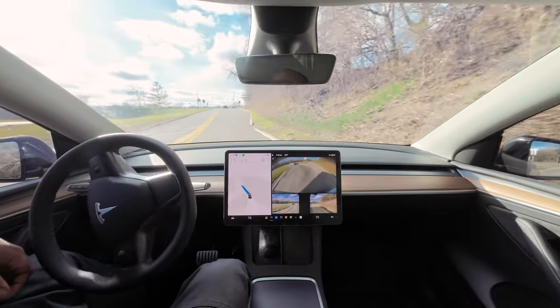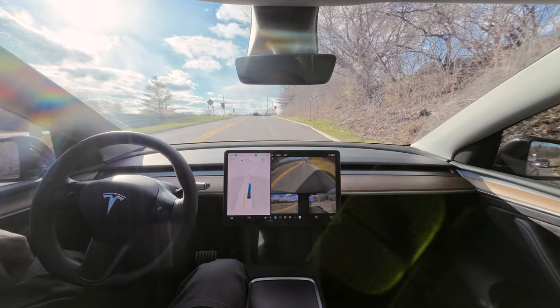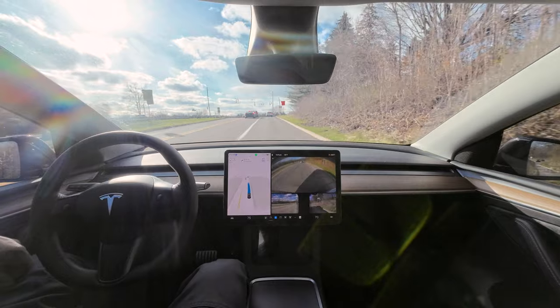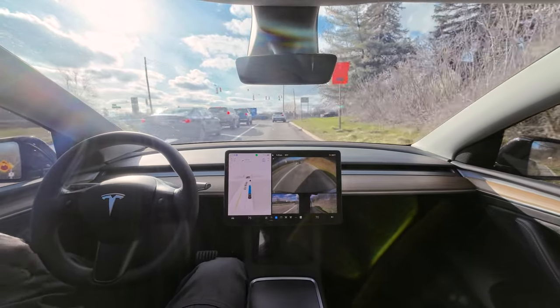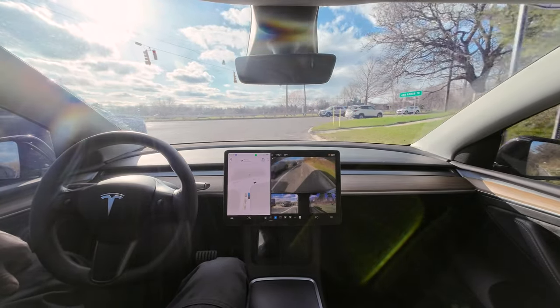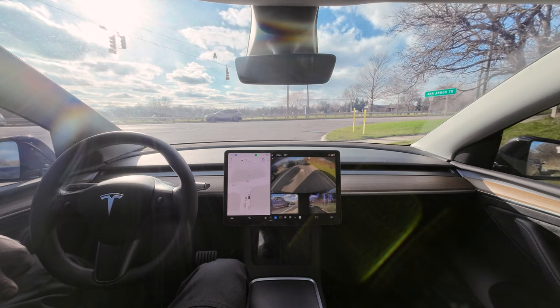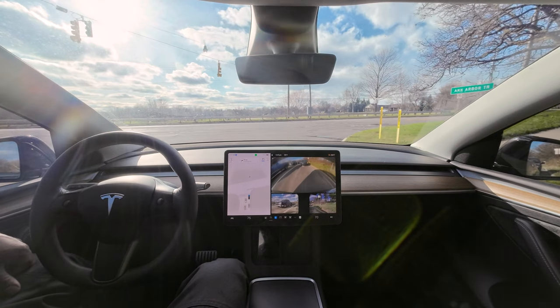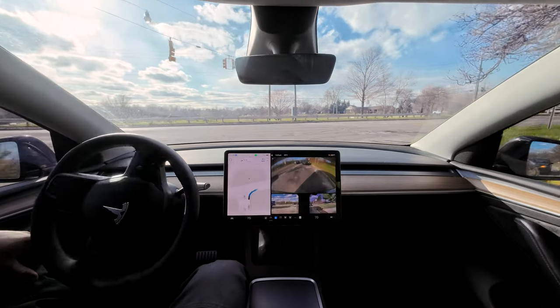We got a yield sign, but FSD doesn't give a damn about yield signs. It did that pretty smooth — I would have done it a lot faster, but just to be on the safe side I guess. We got a right turn here with the arrow. Let's see if it sees the arrow. It's stopping — there's an arrow — and we got people beeping the horn. Now the arrow is going away and it's taking forever to turn.